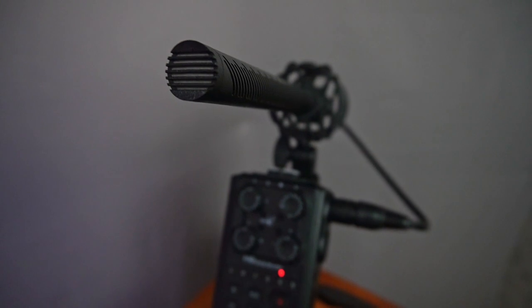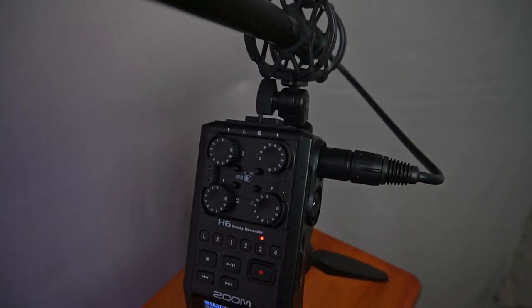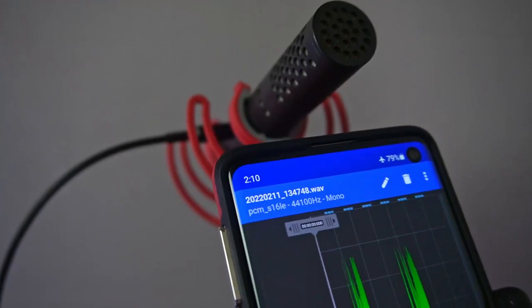On the left I have a Synco Mic D2 running into my Zoom H6 handy recorder. The Synco Mic retails around $250 and the H6 recorder is somewhere between $329 to $349, and then you add in the cost of the cable and the stand — it gets you just about at $600. In my opinion, this sounds pretty good for a $600 rig.